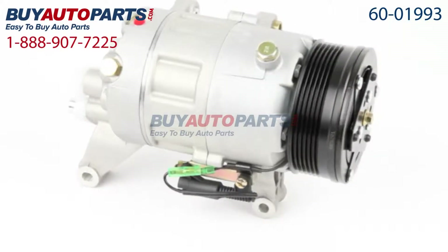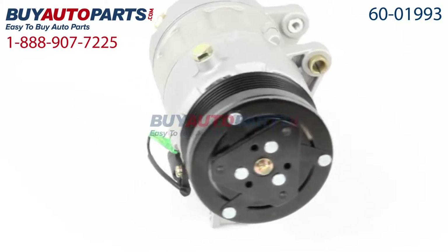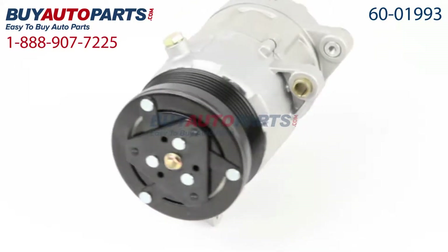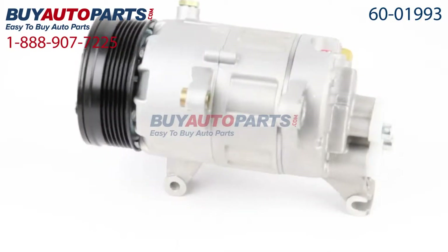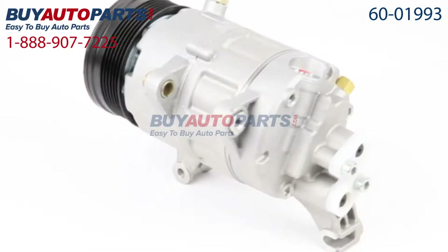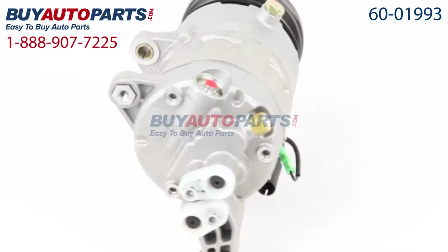Here's a closer look at your AC compressor, which comes with the best in industry one-year unlimited mileage warranty when you replace your dryer along with the compressor only from Buy Auto Parts. We encourage you to purchase this compressor as part of a complete AC repair kit, which comes with everything you need to replace an AC compressor the right way the first time.